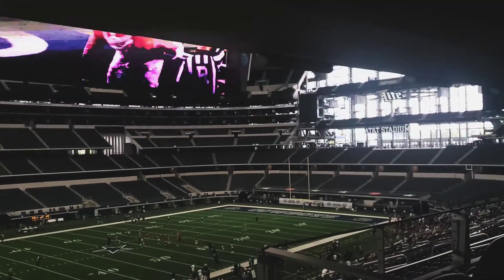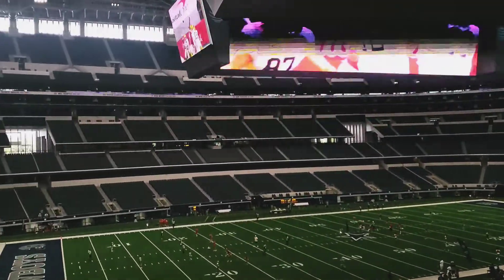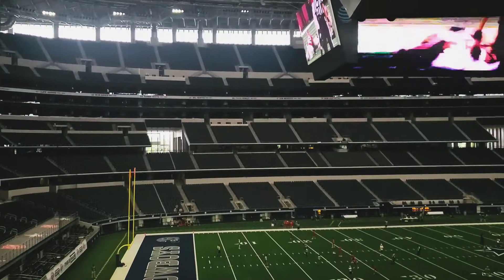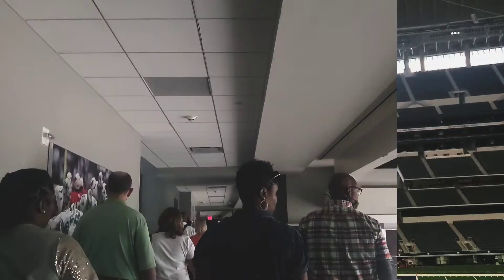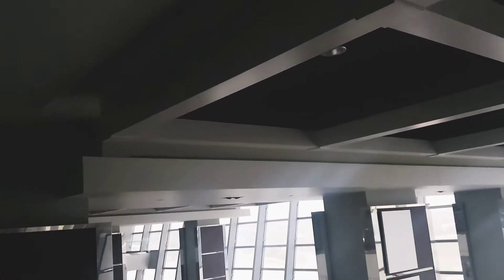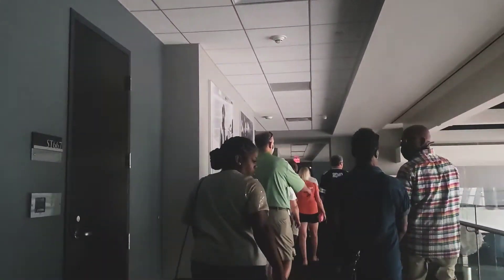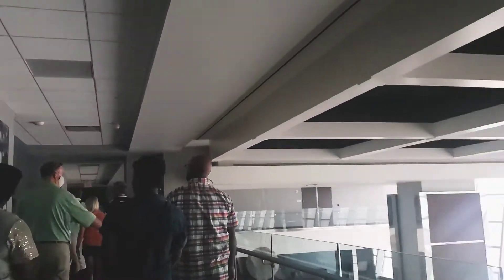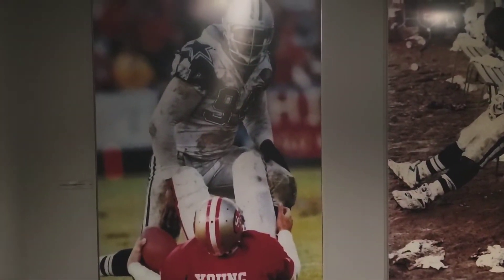As you'll see throughout this video, I was not supposed to be recording. As soon as you start the tour they tell you not to record — there's no recording per NFL rules. But I knew I'm not from the Dallas area, so I wanted to get some footage because this is probably a once-in-a-lifetime thing. I may go back in about seven or eight years if the Bills play the Cowboys in Dallas again.